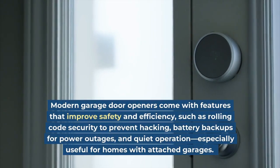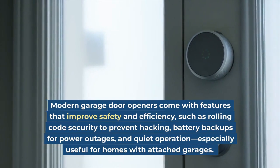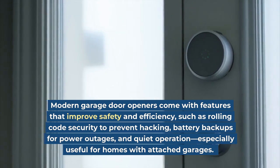Modern garage door openers come with features that improve safety and efficiency, such as rolling code security to prevent hacking, battery backups for power outages, and quiet operation — especially useful for homes with attached garages.